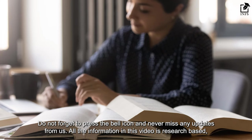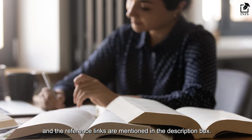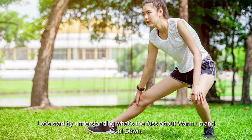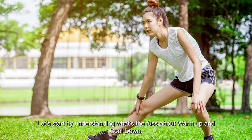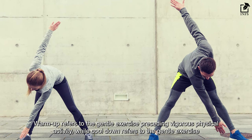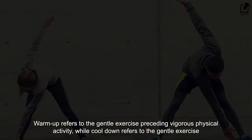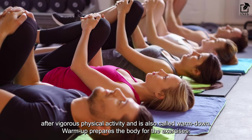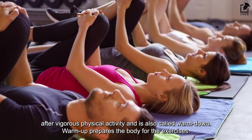All the information in this video is research-based and the reference links are mentioned in the description box. Let us start by understanding what's the fuss about warm-up and cool-down. Warm-up refers to the gentle exercise preceding vigorous physical activity, while cool-down refers to the gentle exercise after vigorous physical activity and is also called warm-down.